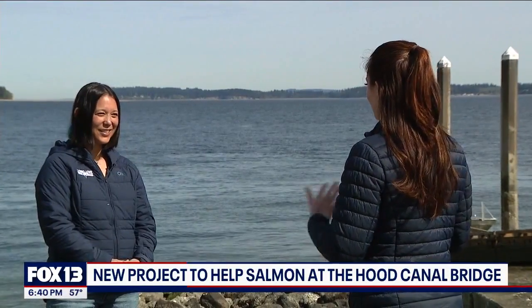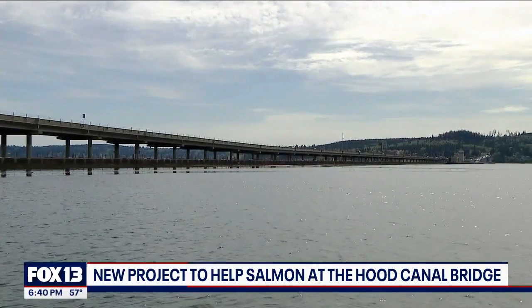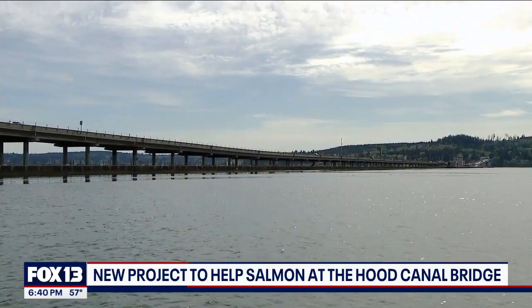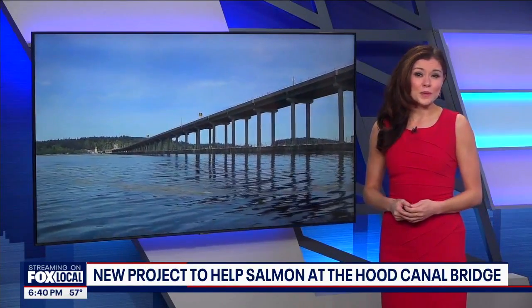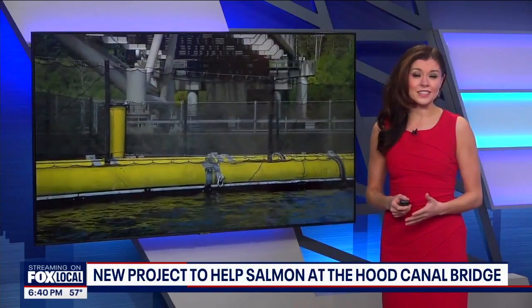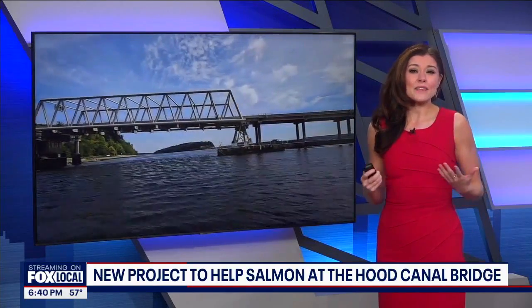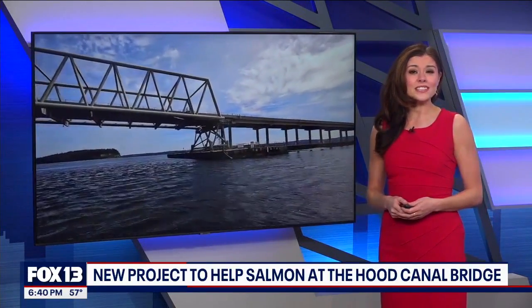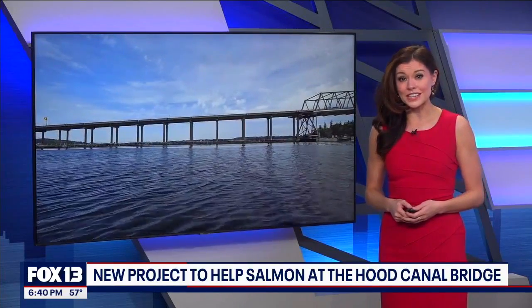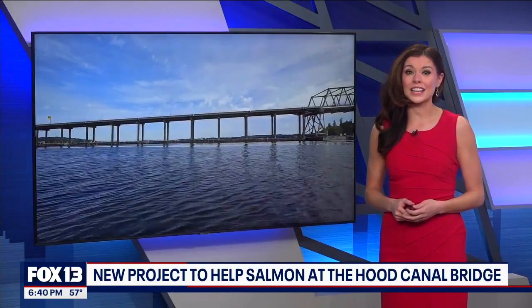Ainsley says finding solutions to support fish requires thinking both short and long-term: think like the tribes and be thinking seven generations down the road, but also be thinking what can we do today? WSDOT is working with these groups on the issue but tells us there are no plans to replace the existing Hood Canal Bridge, saying it doesn't have the funding allocated from the legislature and that the list of bridges the agency needs to replace or repair across the state is long.